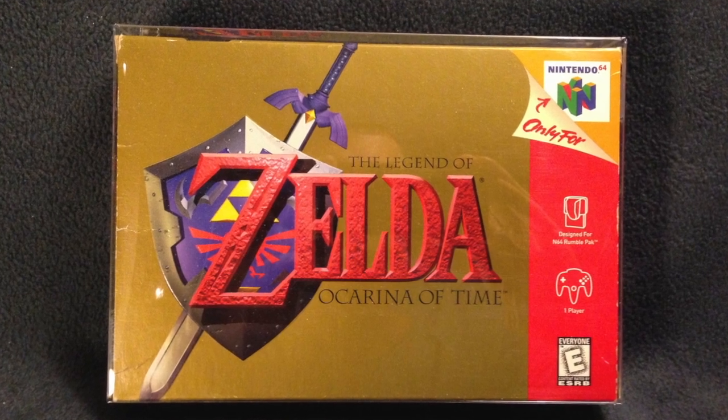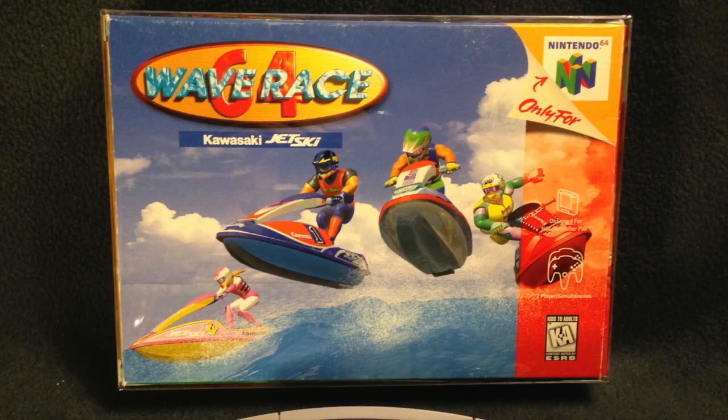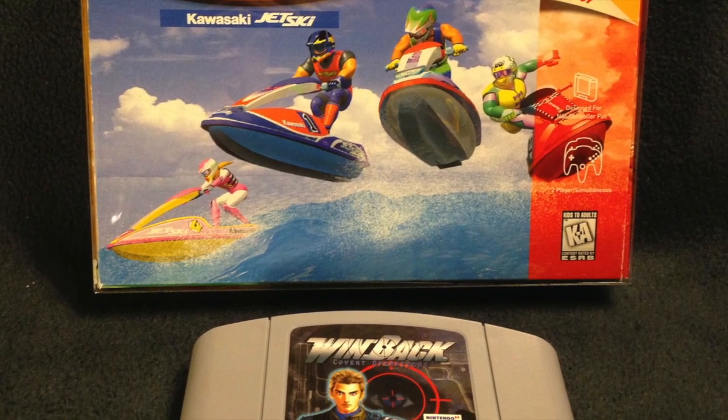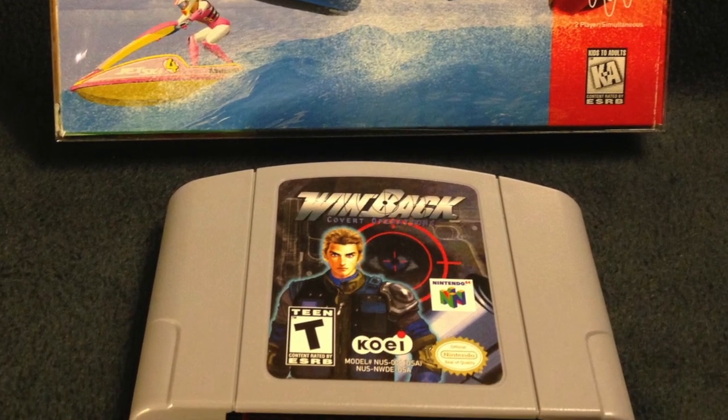Zelda Ocarina of Time was another game I didn't play as a kid. I don't say anything about this game — it's amazing. Finally, Wave Race was another game that I really enjoyed playing as a kid, and Winback surprisingly. Winback is a neat game. It's kind of like a first-person shooter.